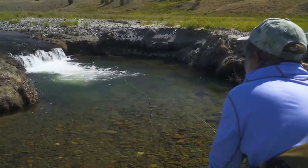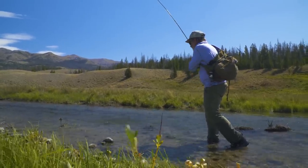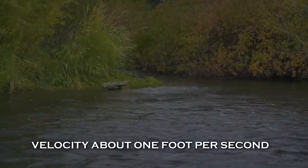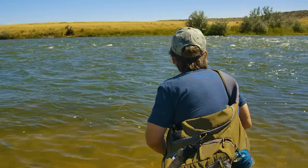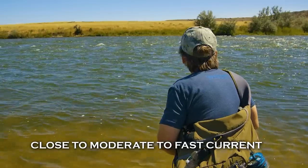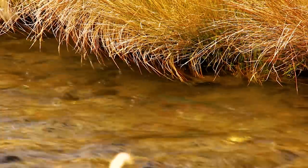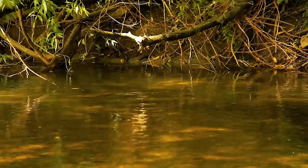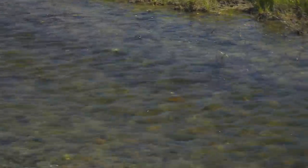If I could sum reading the water up in one statement, it would be this: trout like to feed in water that is two to four feet deep, in velocity somewhere between one and two feet per second, close to moderate to fast current, and with a place to bolt to for protection close at hand. But the devil's in the details — you have to look for places that combine all of these elements, not just one or two of them in isolation.